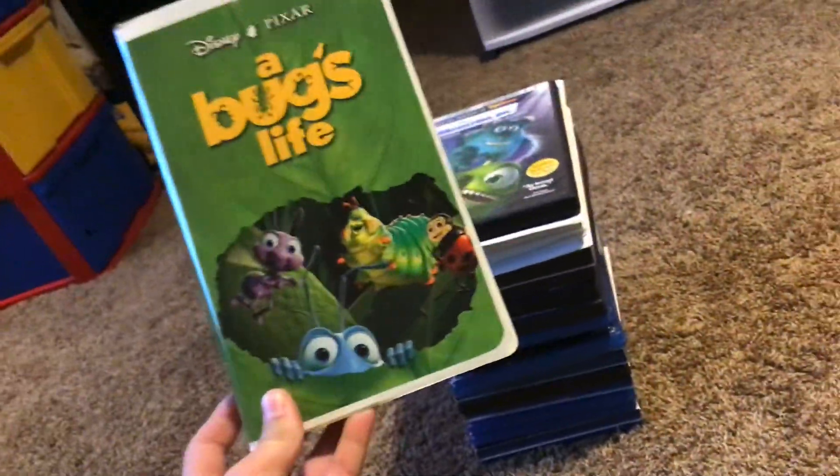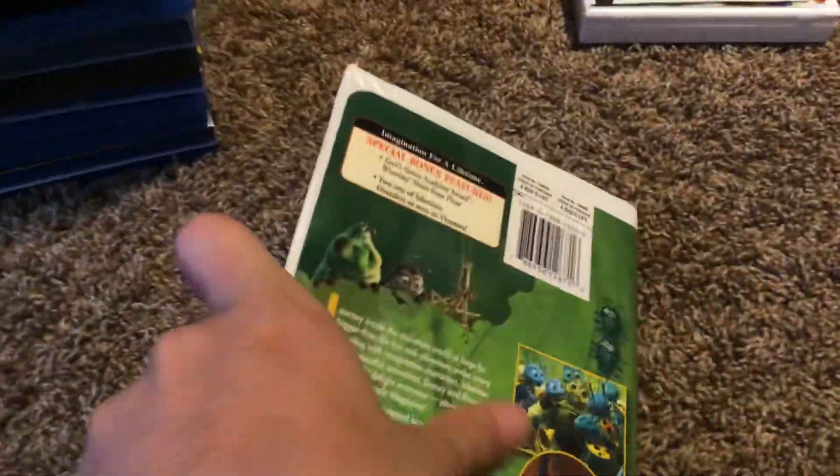Here's A Bug's Life. Here's the front, the spine, and the back. And here's the VHS tape — this was printed in March 1999.